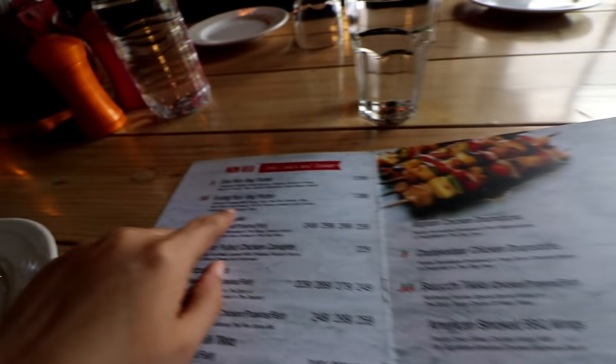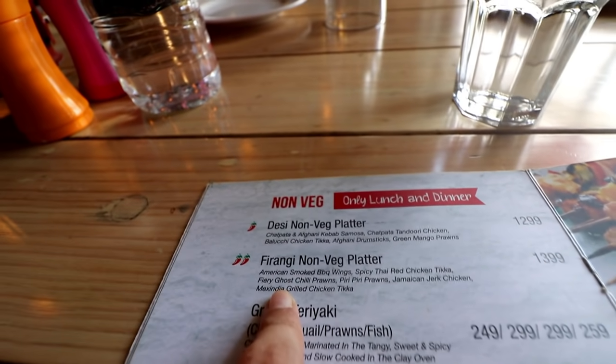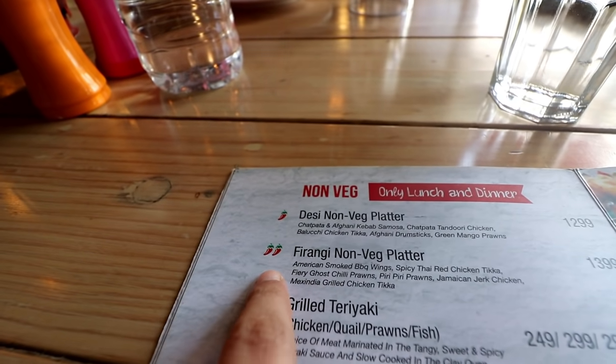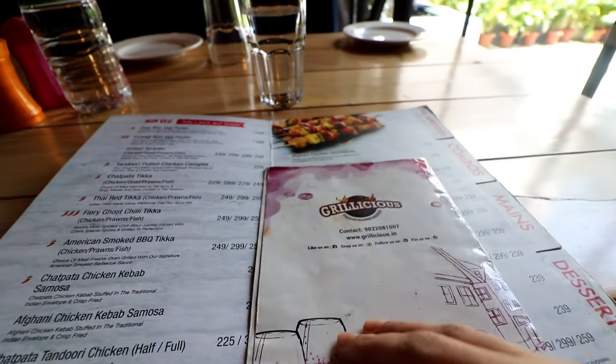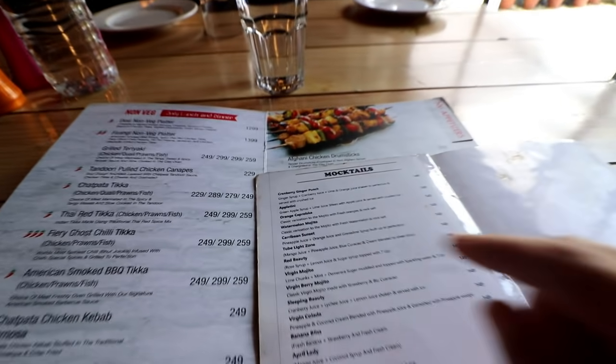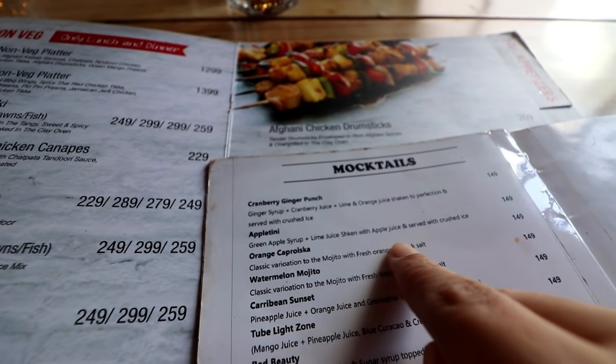The first thing that's coming to me is the firangi non-veg platter. I think that this is very very spicy because they have shown two chillies next to it on the menu, and in order to douse the potential fire that's probably going to go on in my mouth, I ordered a mocktail on the side. It's called Appletini which is green apple syrup plus lime juice and apple juice served with some crushed ice.